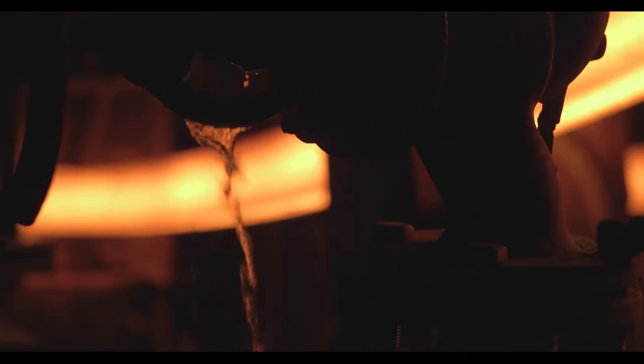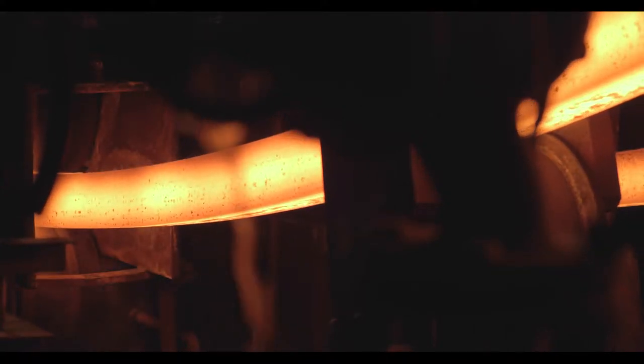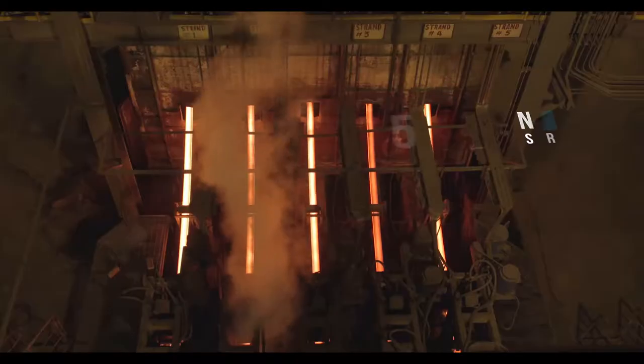The steel produced is then put through the 5-strand billet caster where it is cast into billets for rolling TMT, and is also sold commercially.